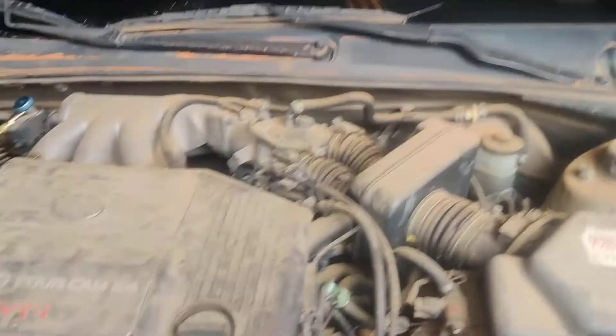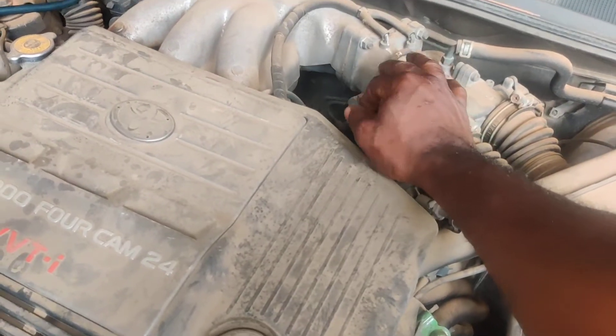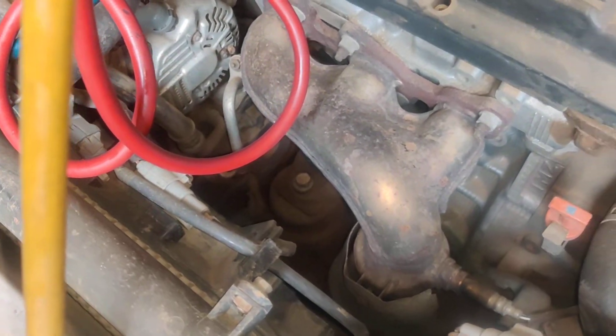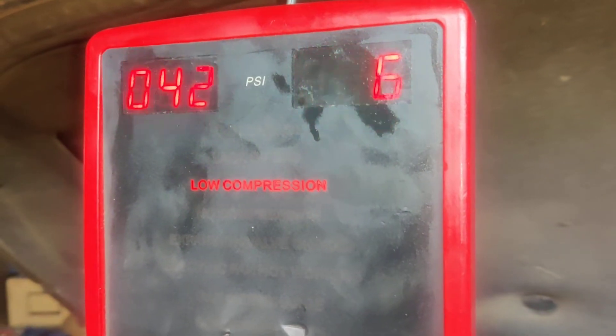Watch what happens when I increase the RPM. It's throttle cable driven, so I can adjust the RPM from here. I'm going to hold the RPM steady and observe the engaging and disengaging — even though I have a low compression one in here.